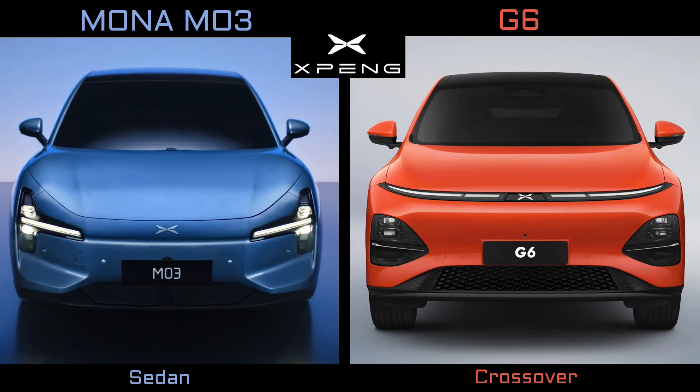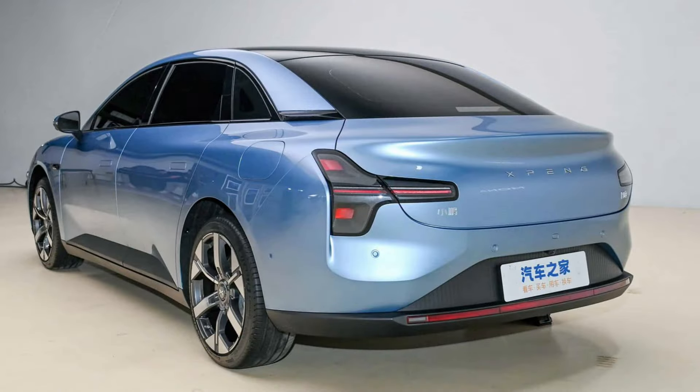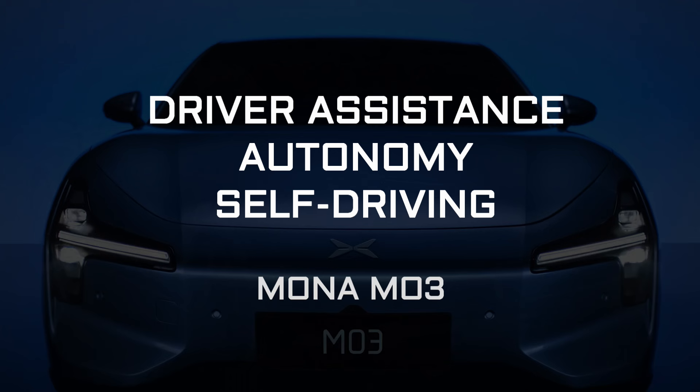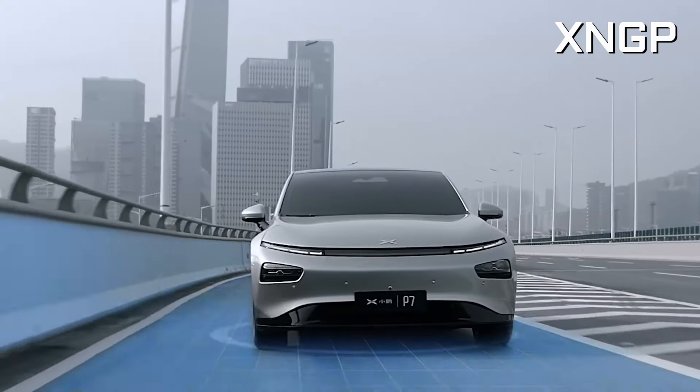Mona will be sold in the same showroom as Xpeng vehicles with their robot face, so it has a unique design language that will help it stand out. Overall, I like the front, not so much the rear. Call it driver assistance, call it self-driving — Xpeng calls it XNGP, and Mona will offer it too.